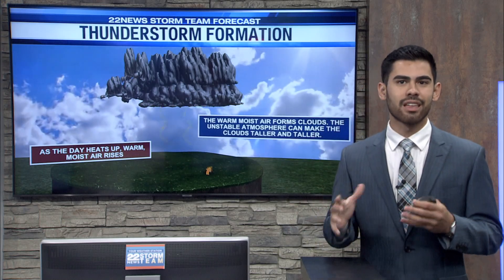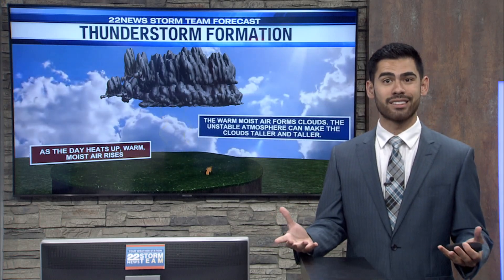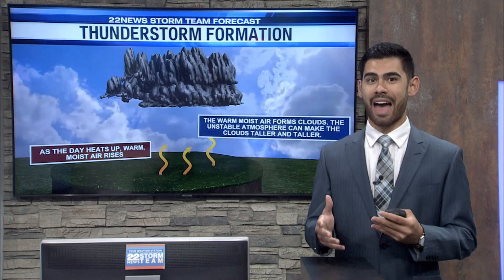It starts to form these clouds, and with unstable conditions, these clouds are able to grow a lot taller and a lot more unstable, lending itself to more thunderstorm activity.